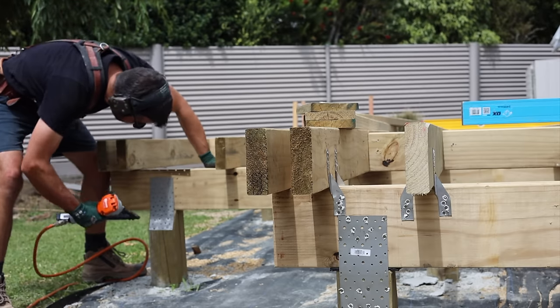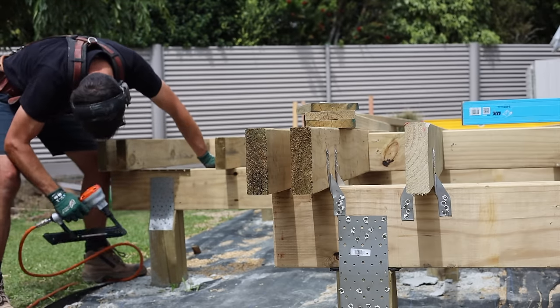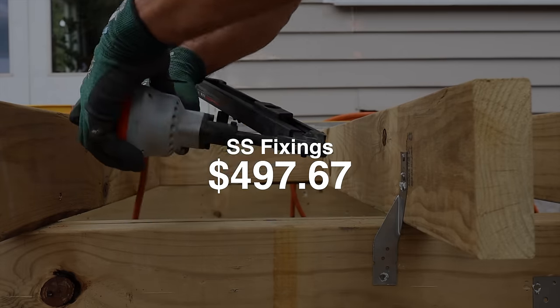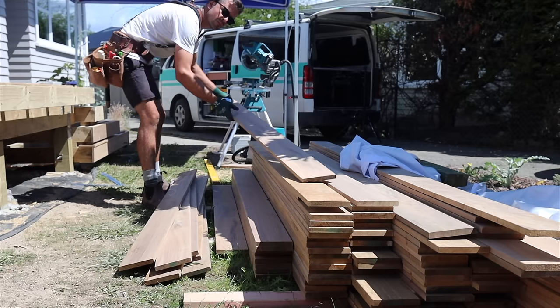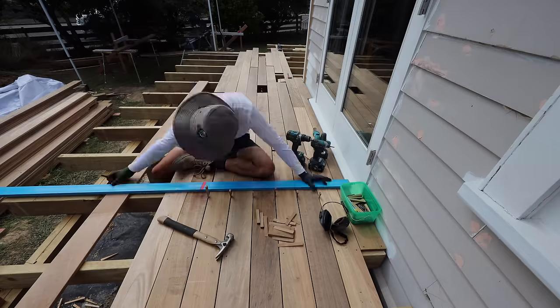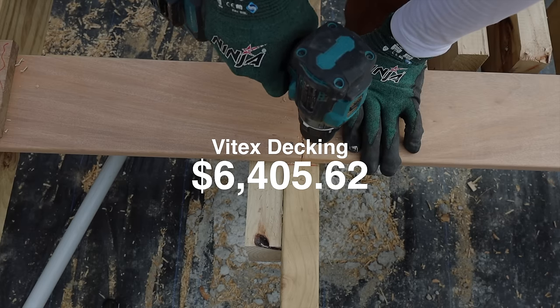We also had to use stainless steel fixings on this deck because of the type of treatment in the framing, so that's not cheap either — $497.67. For the last episode or two we've been installing the most beautiful part of the deck: the Vitex tropical hardwood from the Solomon Islands, and it's also the most expensive part at $6,405.62.